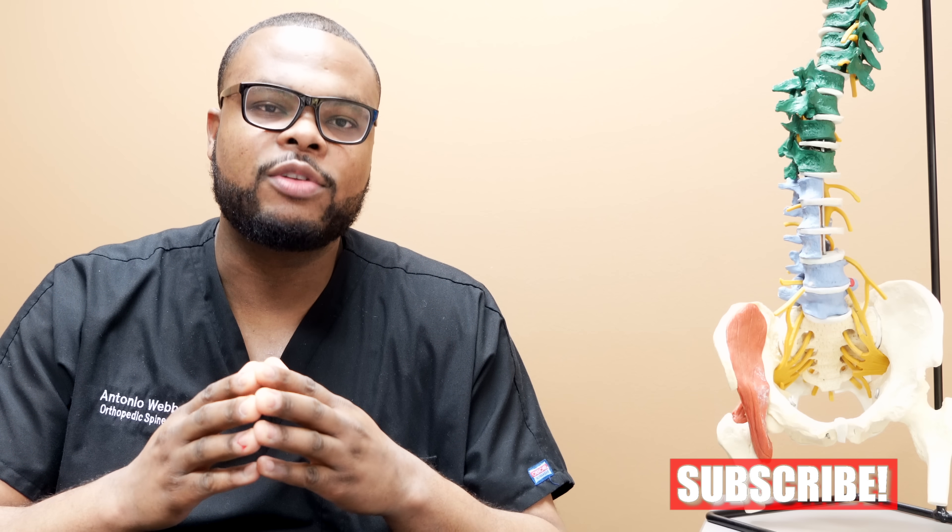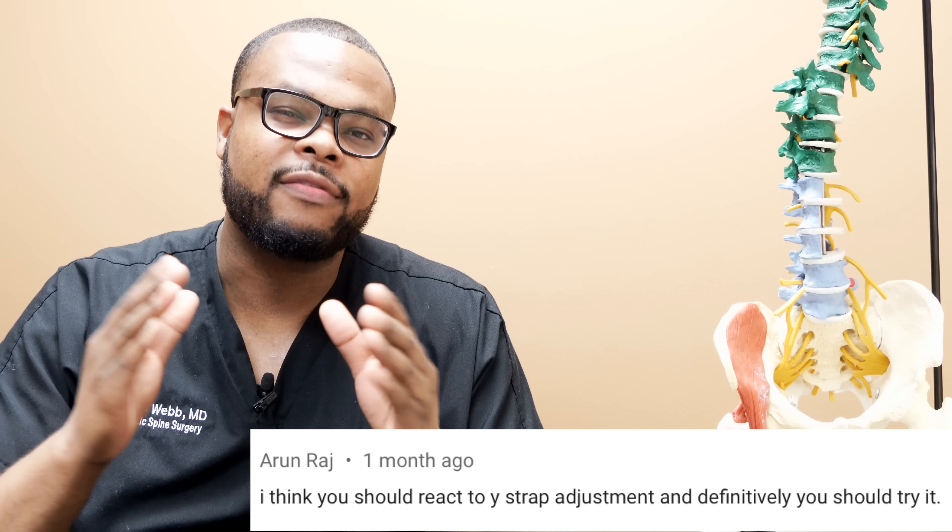What's up everyone? This is Dr. Webb here. For those that are new to the channel, welcome. My name is Dr. Antonio Webb, an orthopedic spine surgery fellow.